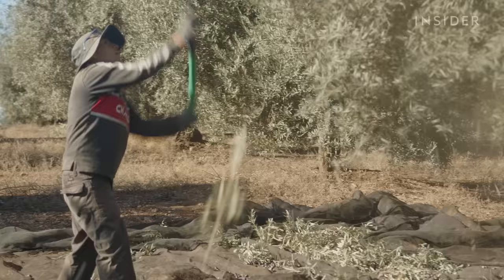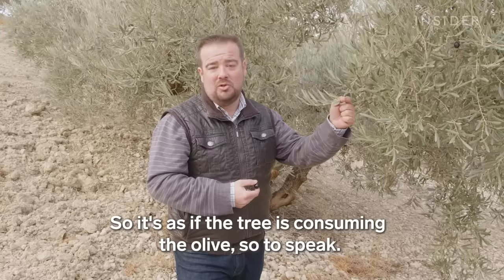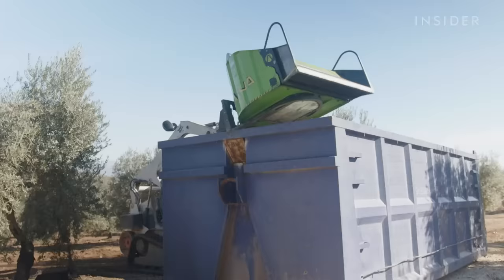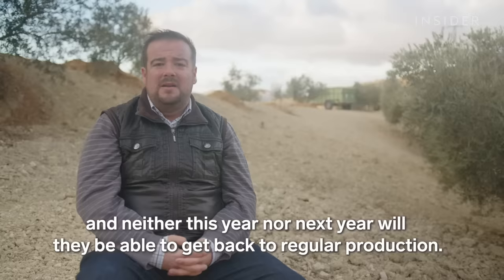Trees that don't get enough water are tougher to farm. It's harder to pull the olives off the branches because the olive tree is drawing on whatever little water is left in the fruit itself — as if it were eating a bit of the olive. In 2019, Benito would gather around 8,000 kilos of olives in a day. Some days this season, he barely gets a thousand kilos.